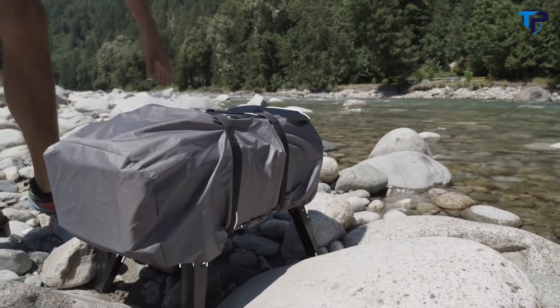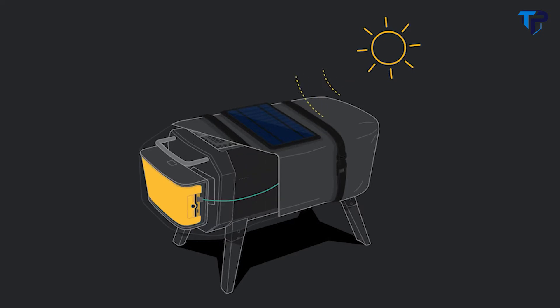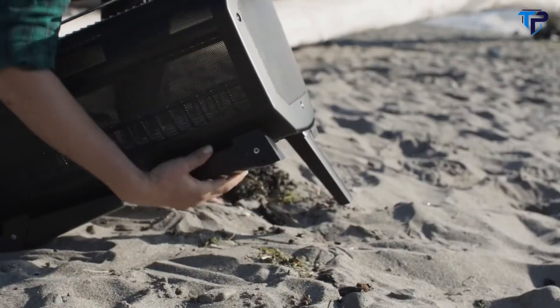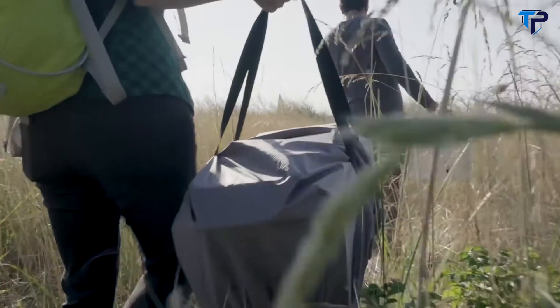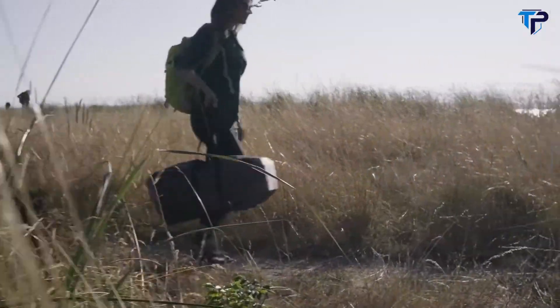Exclusively for our Kickstarter backers, your pledge comes with a free integrated solar cover that automatically recharges the fire pit when not in use. Ready for the beach, the backyard and beyond, the fire pit's folding legs and the solar cover's integrated straps make it easy to transport. If you can carry a cooler to your favorite outdoor spot, you can carry this no problem.